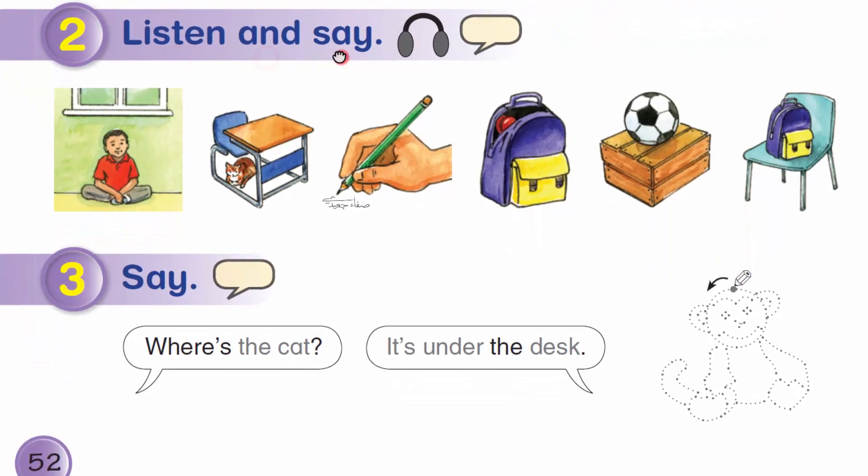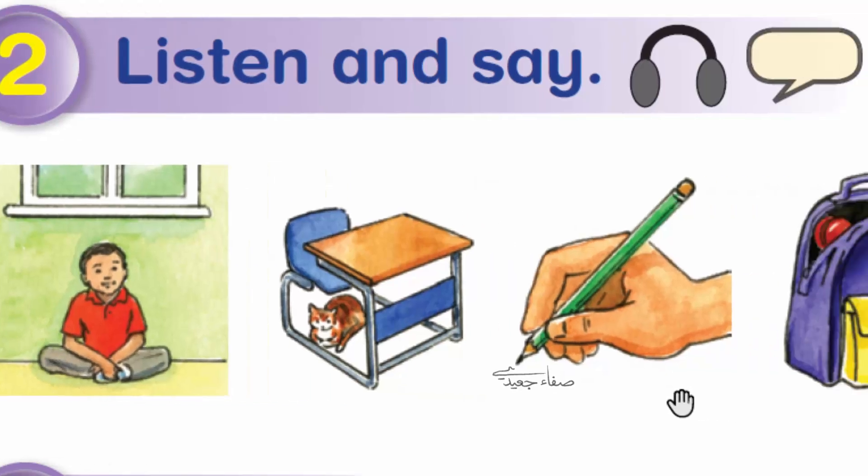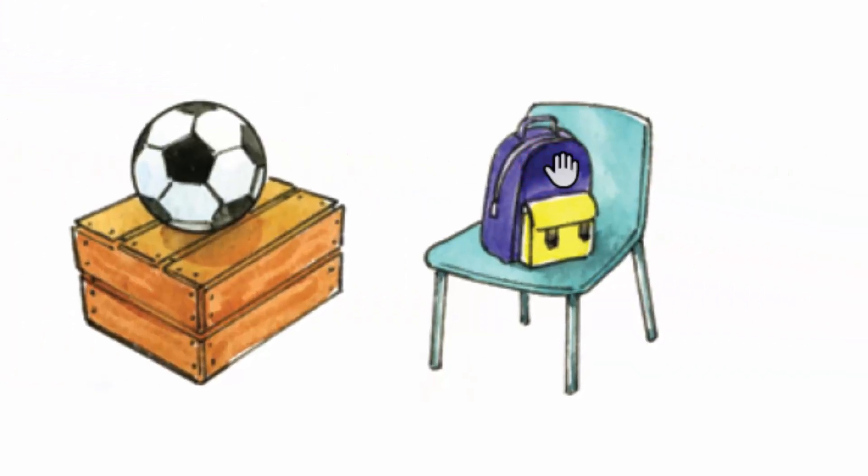Listen and say. My friend is... my friend is under the window. The cat is... the cat is under the desk. The pencil is... the pencil is in the hand. The yo-yo is... the yo-yo is in the bag. The ball is... the ball is on the box. The bag is... the bag is on the chair.